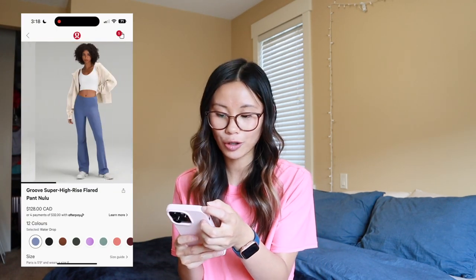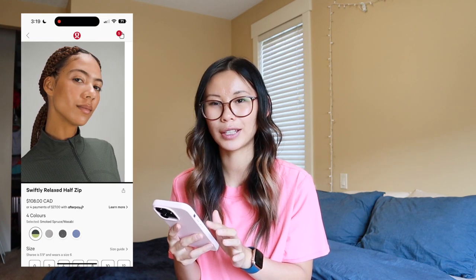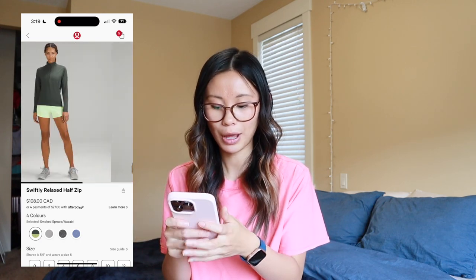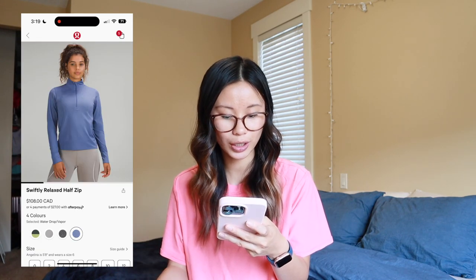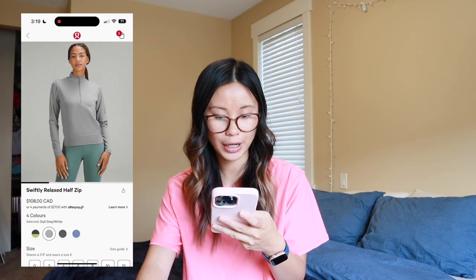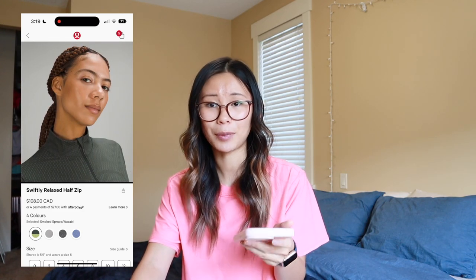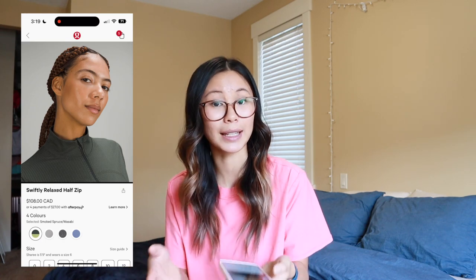We do have some Grooves in the water drop color — absolutely obsessed with water drop, and groove pants are great as well. The Swiftly relaxed half zip is also new. I haven't tried these yet — I don't think we have any in my size in store, so I want to try it on to give a fair review. But I'd be interested — you guys know I love the Swiftly line and now they have it in a half zip, which I think is a great addition. We got water drop, vapor, black, brown, gull gray, white, and smoked spruce slash wasabi. Let me know in the comments if you've tried it and what you think — is the zipper irritating while running or training, or handy for some breathing room?